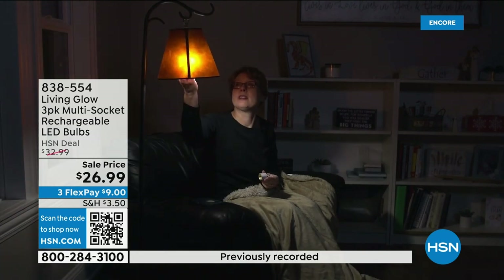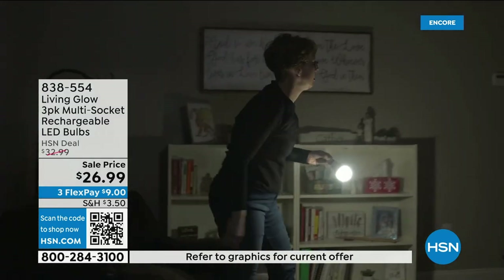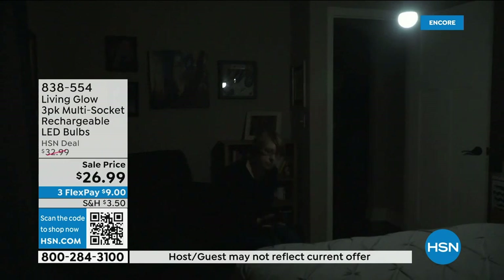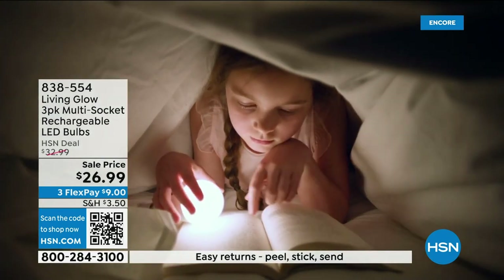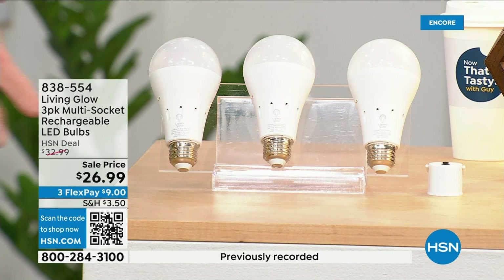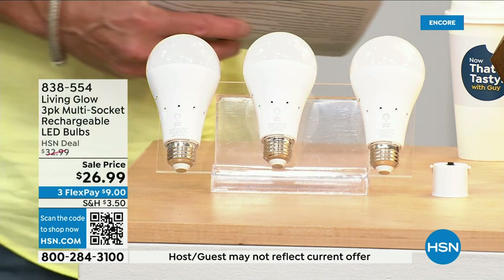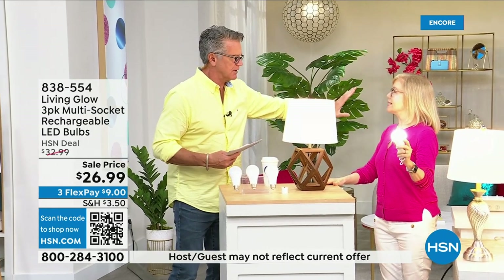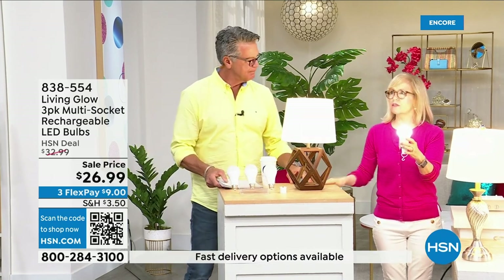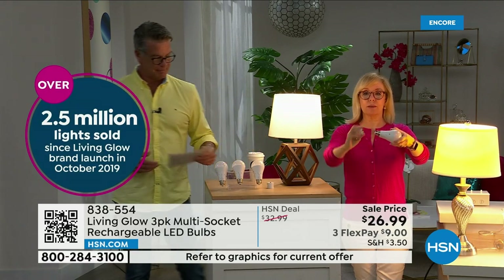You can also remove the light bulb, put a power cap on it, and now you've got a lantern you can take anywhere in the house. These are shatterproof, 80% less energy to run, and they pay for themselves. The built-in battery means you will never be in the dark. You get a three-pack today with a dimming switch to change from bright to soft light. Julie Trust is here — hi Jules. Millions of these have been sold — over 2.5 million since coming to HSN in 2019.